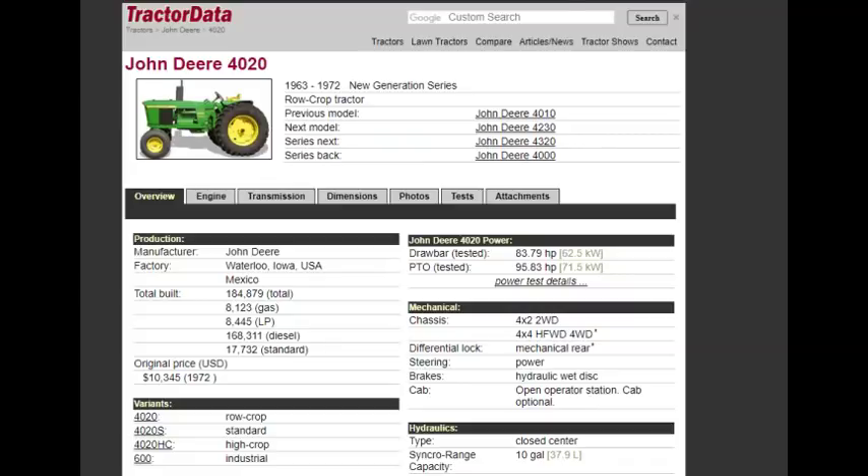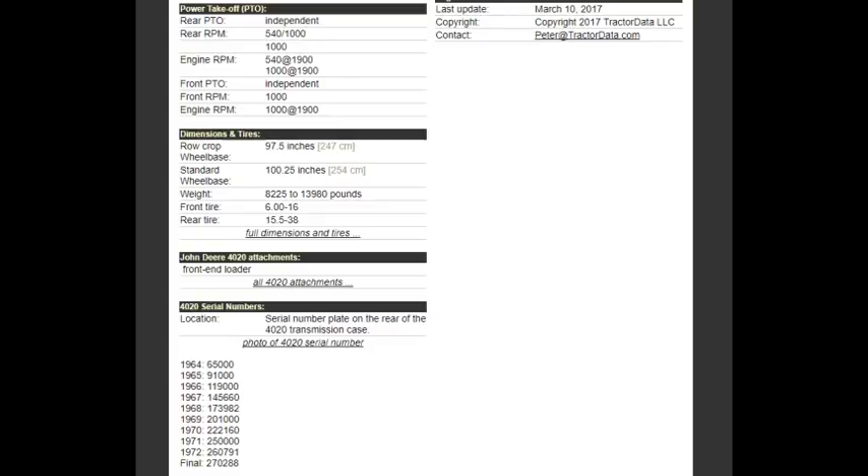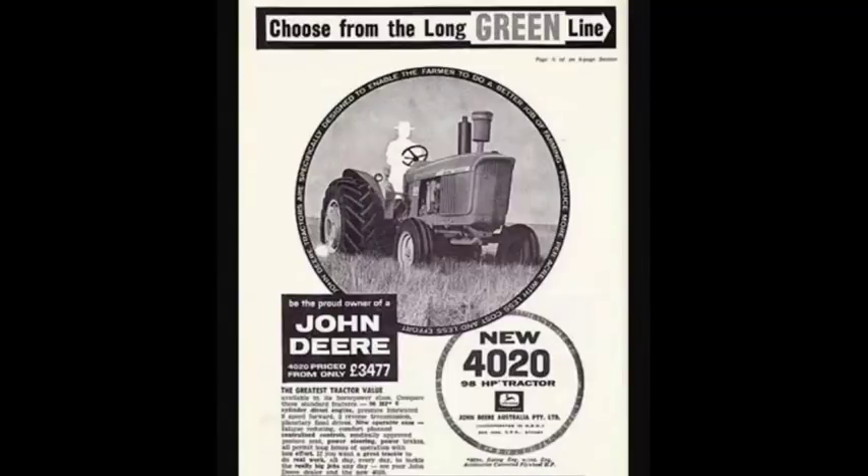There were over 184,000 of them sold. It came in at about 101 horsepower, 84 horsepower at the drawbar, and just short of 96 at the PTO.